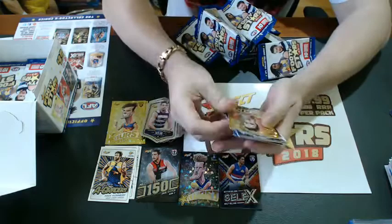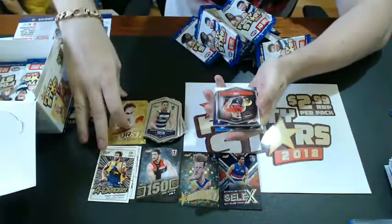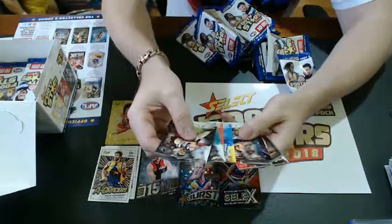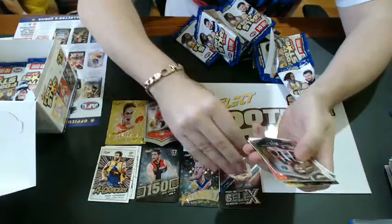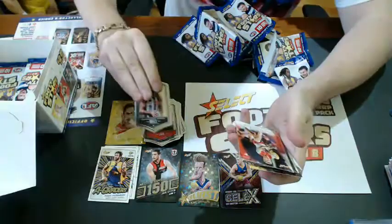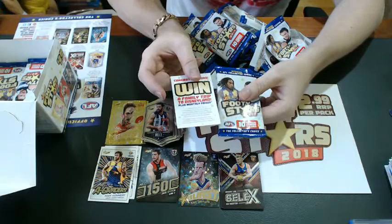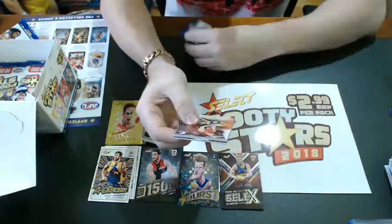For $2.99 a packet, as you can see every pack has two inserts. Michael Barlow for the Gold Coast Suns. Rory Lobb, GWS Giants. Another Selects — Nick Robertson for the Brisbane Lions. 12 of them to a box. Daniel Wells for the Pies. Make sure you keep your empty packets because 10 of those with one of those competition cards equals an entry — send it to the address on the back of the card to enter monthly prizes and one big major prize.